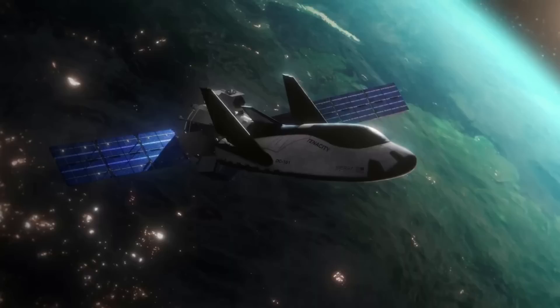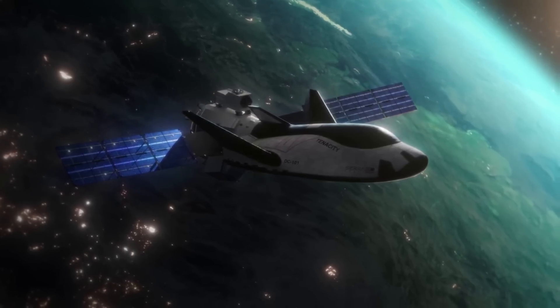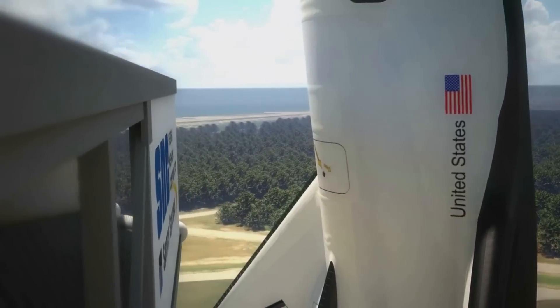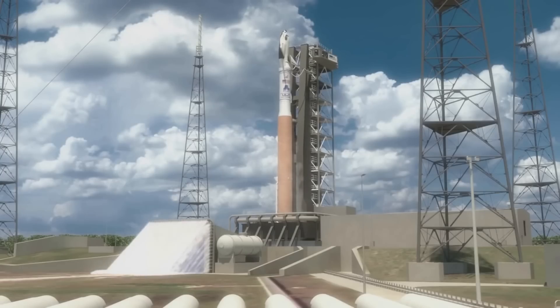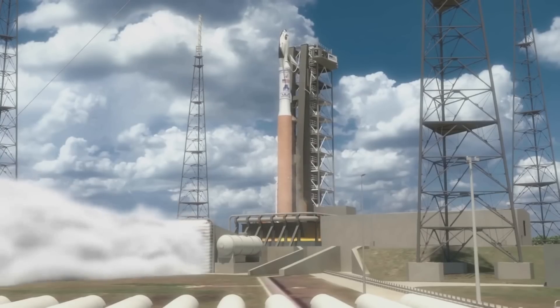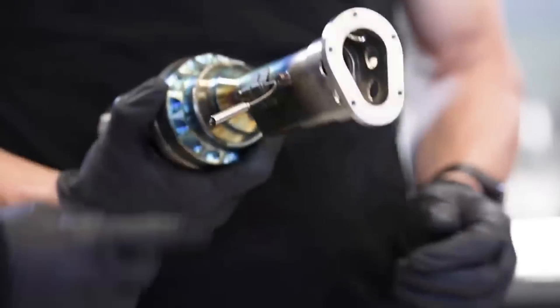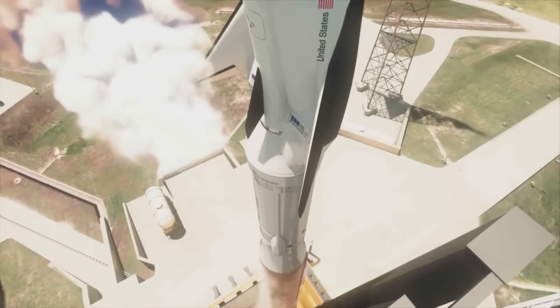Instead, the only Dream Chaser variant so far that features large primary engines is the crewed version, which is still very early in development. These design choices are based on the mission profile and needs of each Dream Chaser variant. Here I'll go more in depth into these propulsion systems, their application in space, what to expect in the coming months, and more.